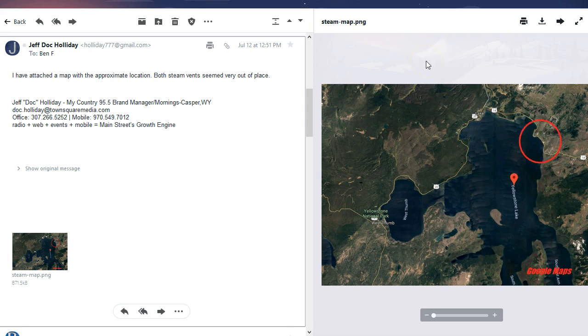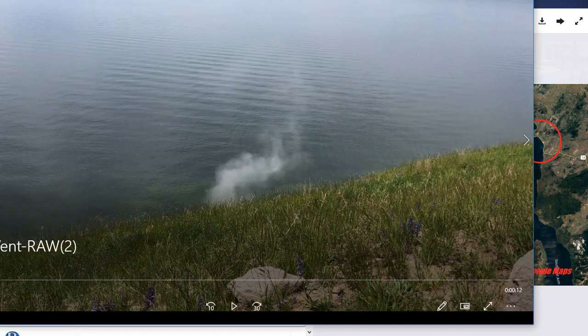He lives in Casper, Wyoming, or at least that's where he goes to work, and that's in central Wyoming. So it's not too far from Yellowstone, and they do take a trip to Yellowstone every now and then. He kind of keeps me up to date with new things that he sees. So I just wanted to show you the video that he sent me, because I think it's pretty interesting.